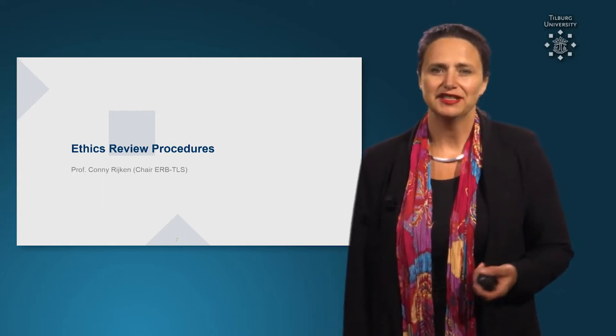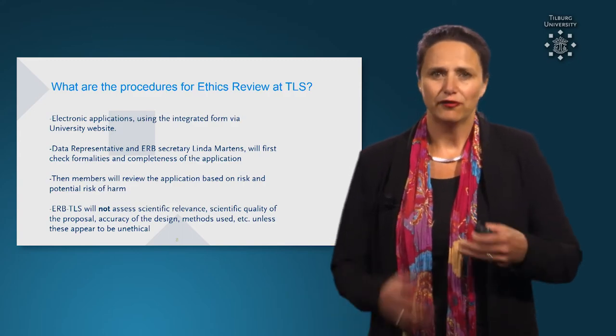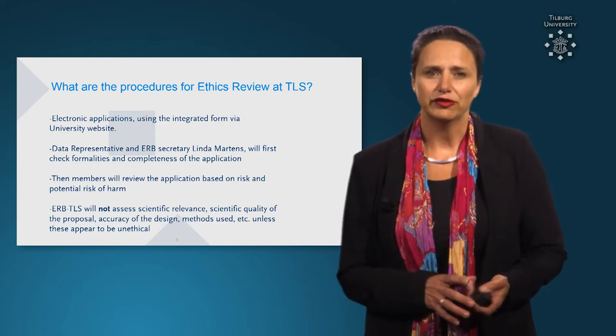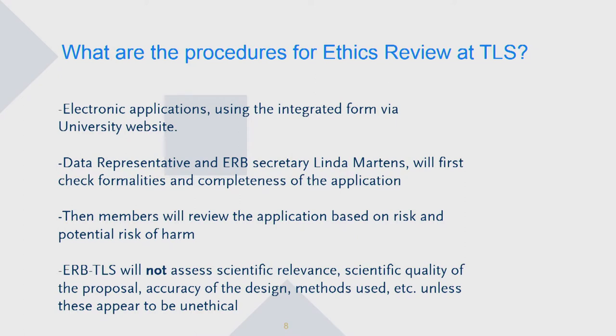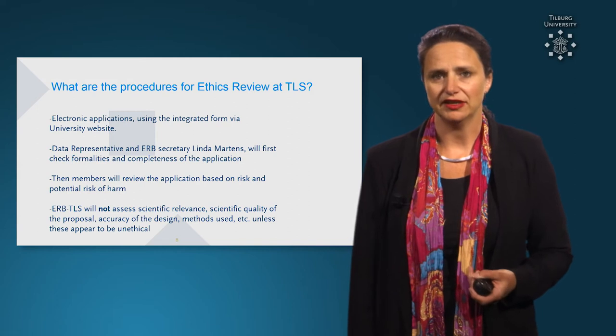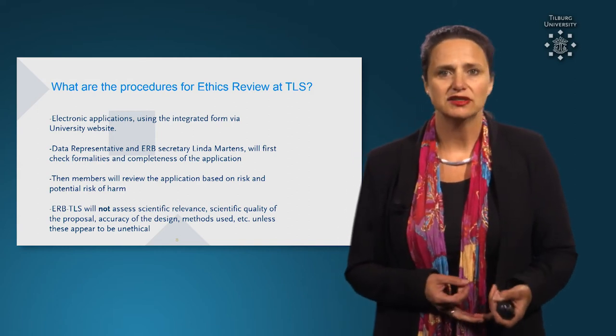So what are the procedures within the Tilburg Law School? There will be one integrated form which you have to submit electronically on the university website. Then our data representative and the secretary of the Ethics Review Board, Linda Martis, will have a first check on the formalities and the completeness of the application — so she will look if you have uploaded the consent form, the information sheet, etc.